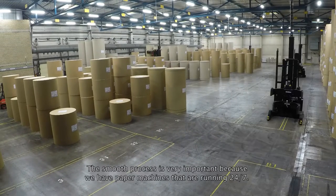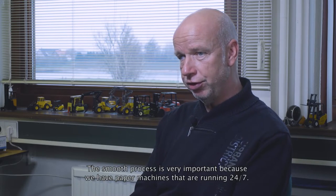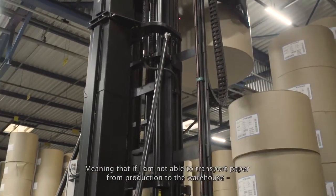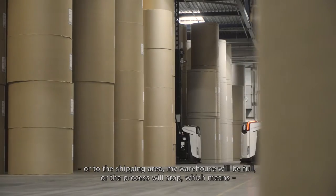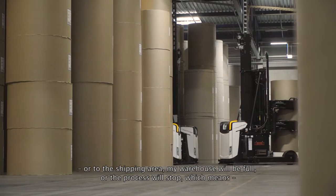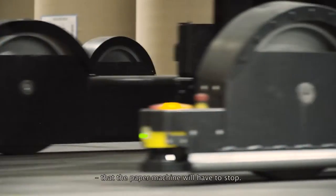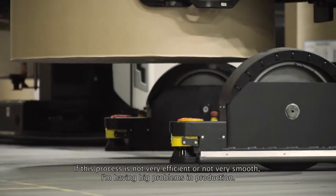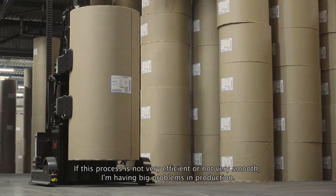The smooth process is very important because we have paper machines that are running 24-7. Meaning, if I am not able to transport paper from production to the warehouse, or not being able to transport from the warehouse to the shipping area, then my warehouse will be full or the process will stop. And that means that the paper machine will have to stop. So if this process is not very efficient and not very smooth, I am having big problems in production.